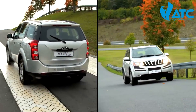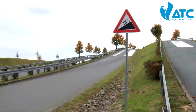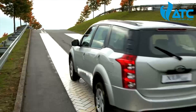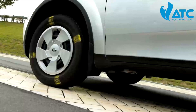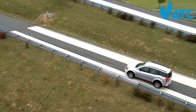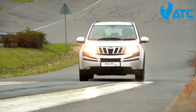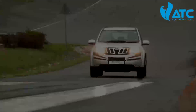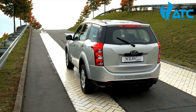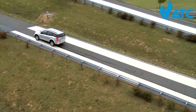ESP enables various value-added functions, including the Traction Control System (TCS). Slopes and inclines present drivers with difficult challenges. When trying to start moving on a slippery surface without TCS, the wheels simply spin and the vehicle becomes uncontrollable. TCS prevents the wheels from spinning by reducing drive torque at each driven wheel, allowing the car to move safely on the slippery surface and stay on track.